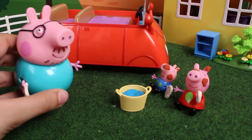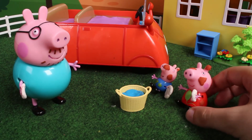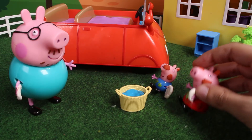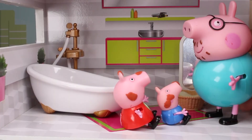Good job, kids. The car looks amazing. Thank you, Dad. It was very fun. Now you're all dirty. You should go take a bath. Yes. Let's go right now.